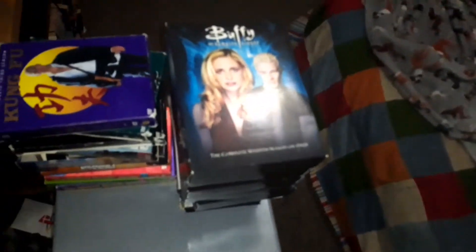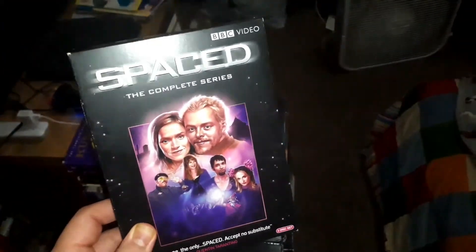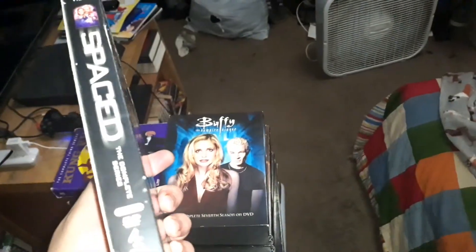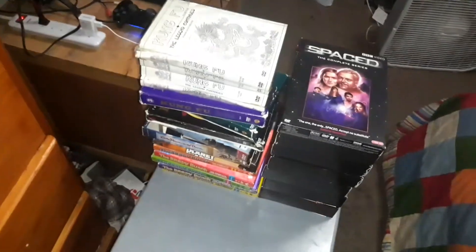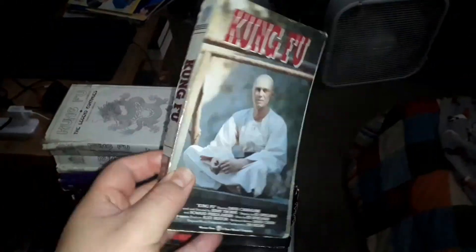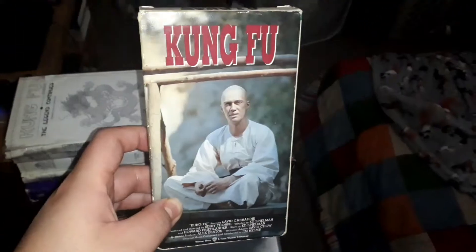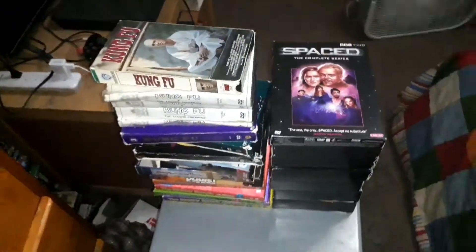The last one to cover is the Complete Series of Spaced. If you want me to do an in-depth DVD review on that, just let me know. I also picked from my previous videos — the Kung Fu Pilot Episode, which I have on VHS. If you want to see my video where I show my Kung Fu Collection series, I'll put the link in the description.